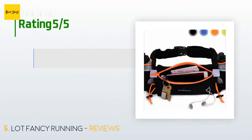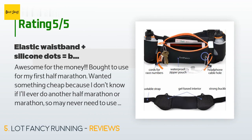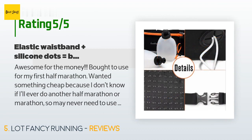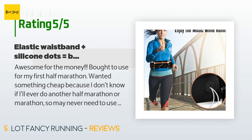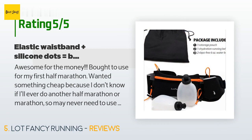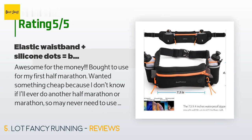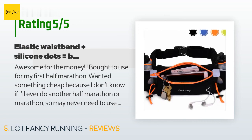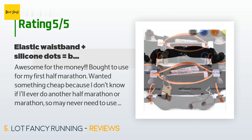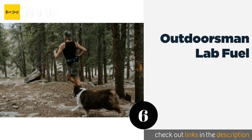This product has an average of 4.5 stars from more than 436 customer reviews. A customer said: 'Awesome for the money. Bought it to use for my first half marathon — wanted something cheap because I don't know if I'll ever do another one. My boyfriend bought a similar product from a different brand for the exact same price and this one is much nicer. This one has elastic straps around the waist, which I really like. My boyfriend's $15 hydration belt has a stiff non-elastic waistband, while this one has sticky silicone dots on the back side to keep it in place while running.'